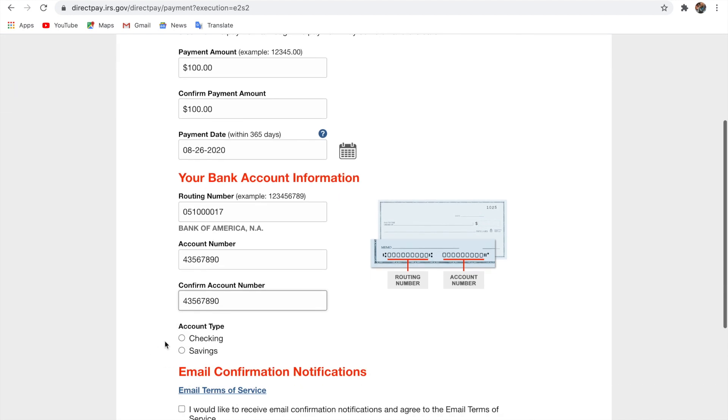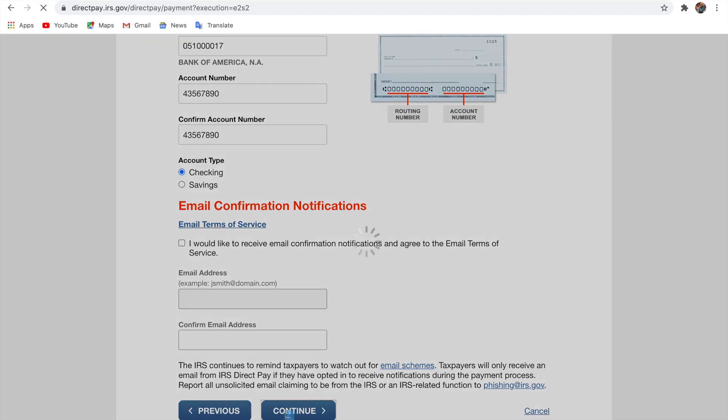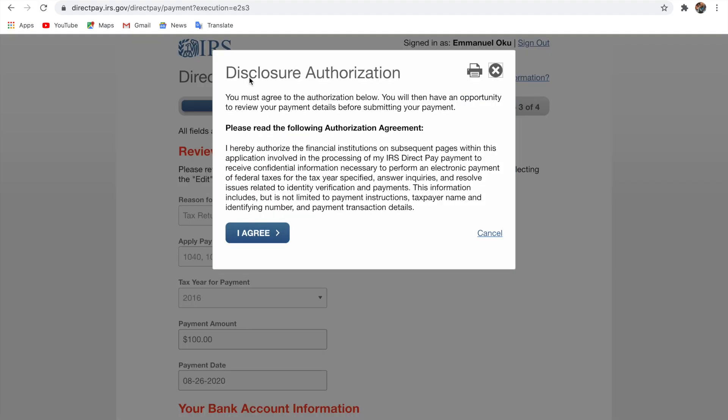Select whether it's a checking or savings account by clicking the appropriate option. For email confirmation — if you want IRS to send you an email notification when payment is made, click on it and enter your email. If you don't want email confirmation, just leave it alone. When you're done, click continue.